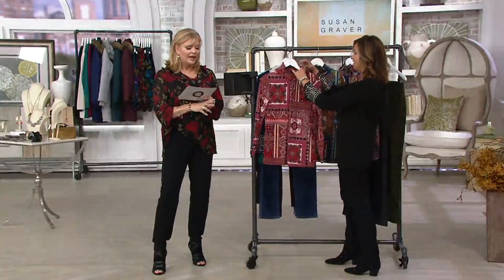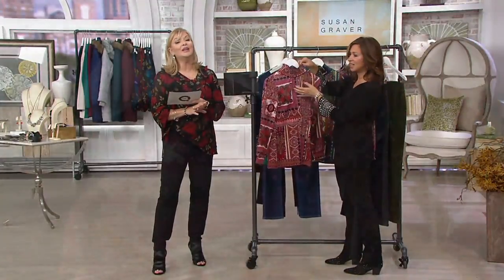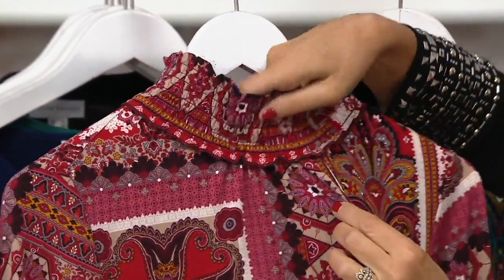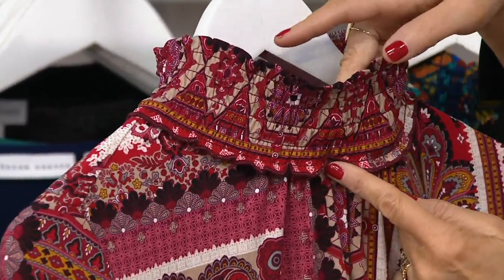New this week — yay! A mock neck top, which Susan does oh so well, in a print for you. Three easy pays of $19.98. Look how pretty. There are three colorways to this. That's the red. This is gorgeous.